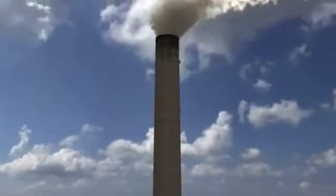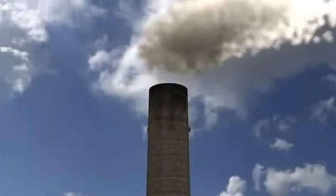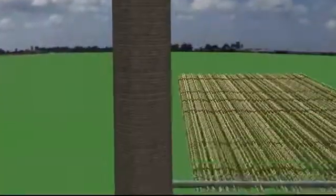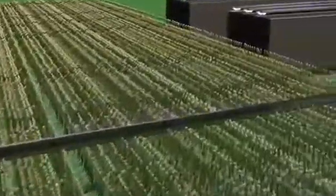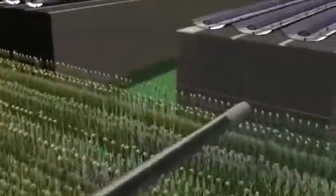Welcome to GS Cleantech's CO2 Bioreactor, an innovative new carbon sequestration technology that consumes and converts exhaust carbon dioxide into a potent new source of clean fuels including ethanol and biodiesel.